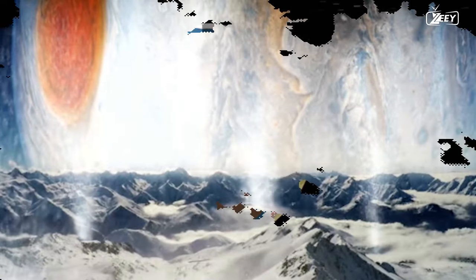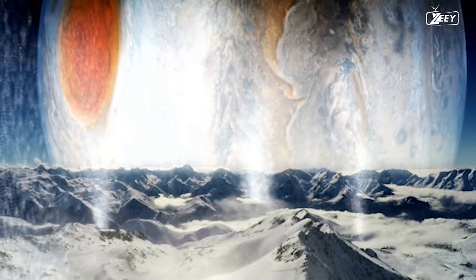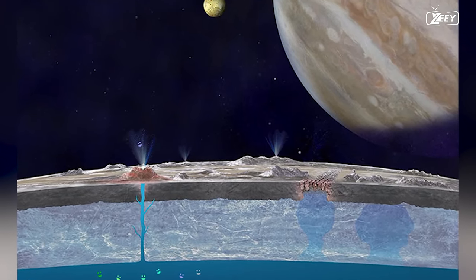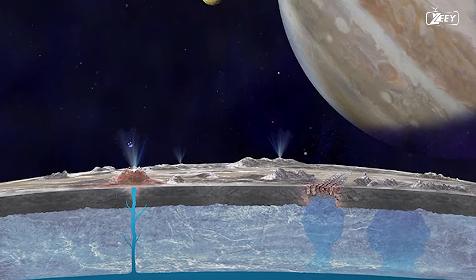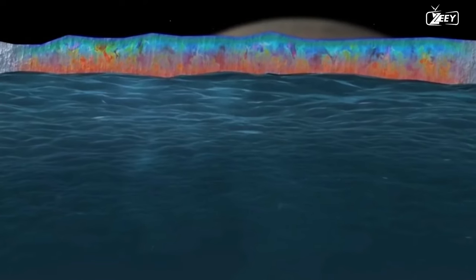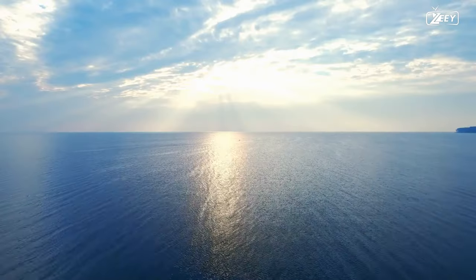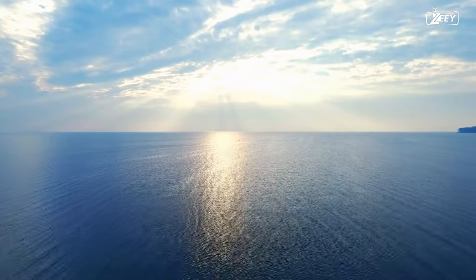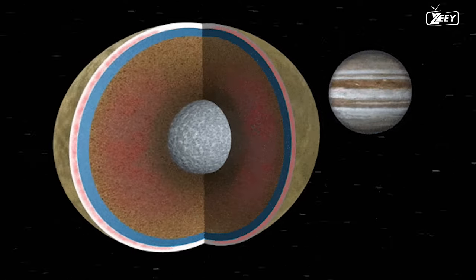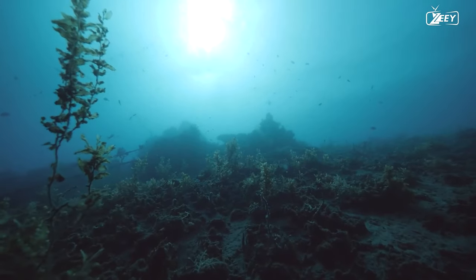How did carbon dioxide get onto Europa's surface, and why is it restricted to a specific region? The solution lies in the possibility that this carbon came from Europa's deep ocean, which is thought to be a viable habitat for life. The ocean on Europa is predicted to be about 100 km deep and to hold more water than all of Earth's oceans combined. Jupiter's gravitational forces stretch and compress Europa's interior, providing the heat and energy that keeps the ocean liquid.